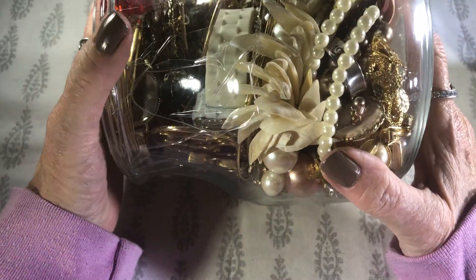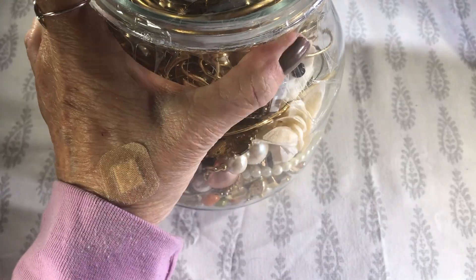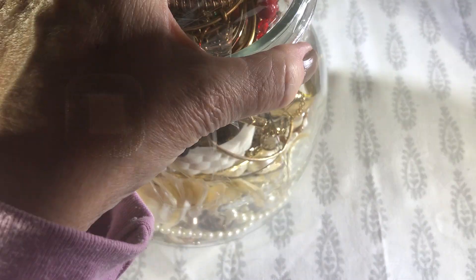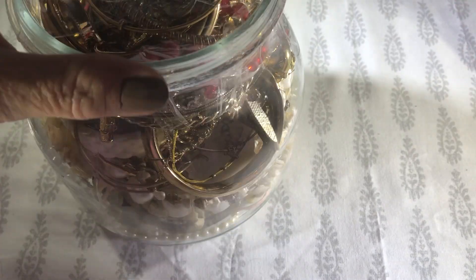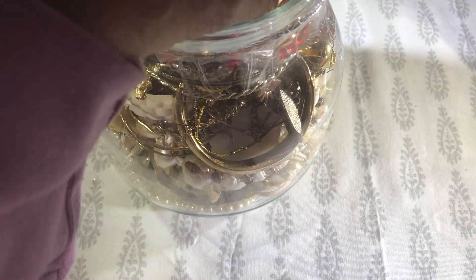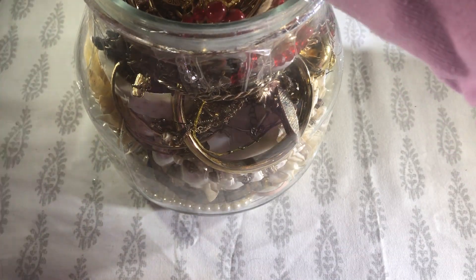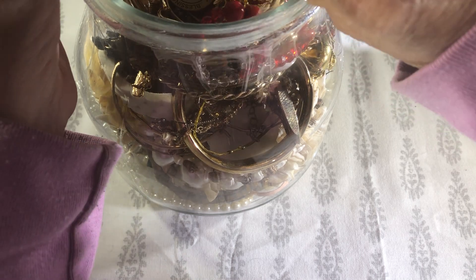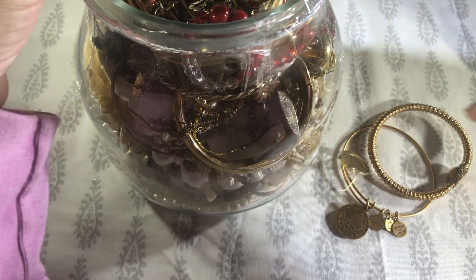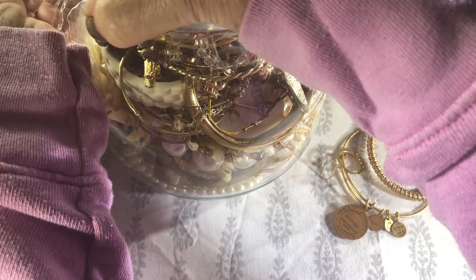Hopefully not a whole bunch of earrings — I'm really tired of earrings. I just clean them up and try to match them when somebody buys something out of my store. Not the consignment store — I try to match them to something they bought. I did put a pair of Brighton earrings in with a Brighton necklace I sold in my eBay store.